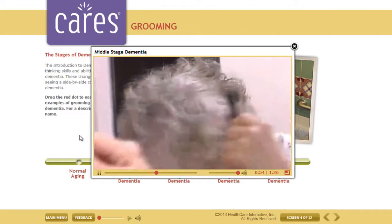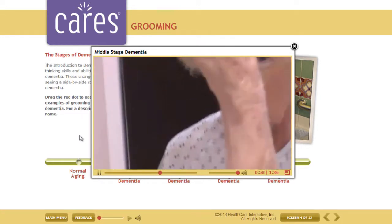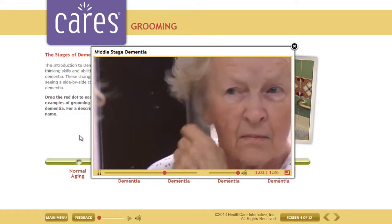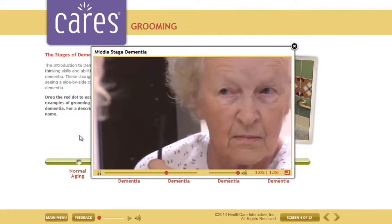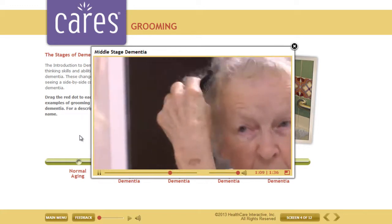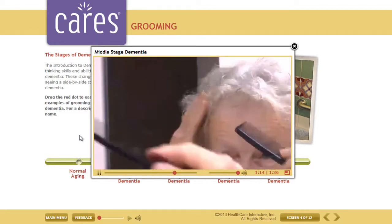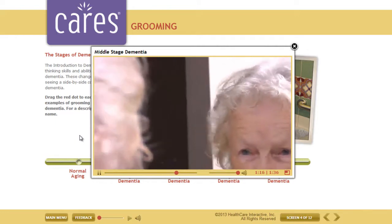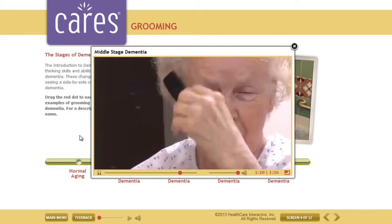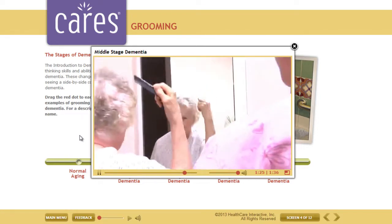Notice how hard Dorothy is concentrating and that she's not talking with the aide. At this stage, doing more than one thing at a time is challenging. Dorothy is really focused on the details — she notices the little hairs that are out of place and focuses on getting her hair just right. However, she's not so concerned about the back of her hair. This is an important distinction of mid-stage dementia: people can focus on what's in front of them, but are often unaware of other things around them.